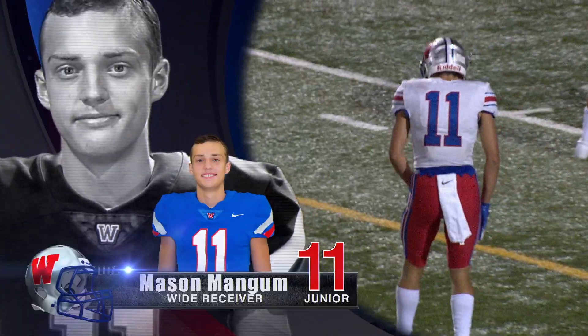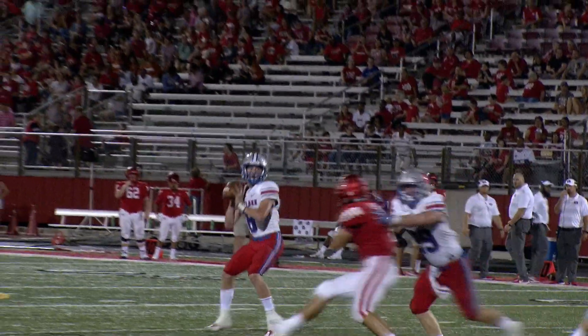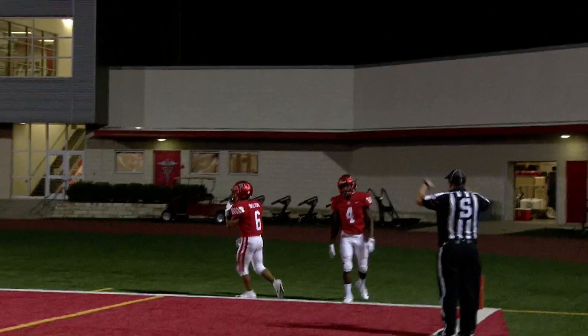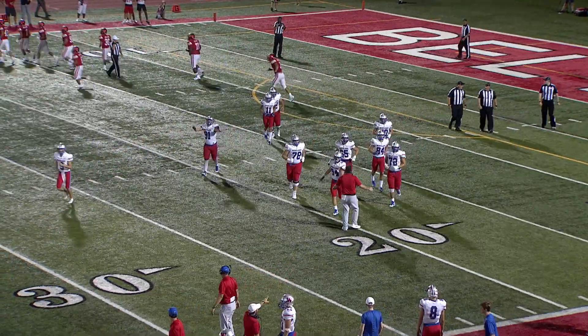From 24 yards out, Mason Mangum hauls in Taylor Anderson's third touchdown pass. Watch this slight little push at the end of the play by Mason Mangum to create the separation — not enough to get a penalty, but that's how the good receivers do it right there. And that was a heck of a throw and catch from Anderson to Mangum.